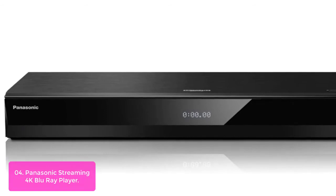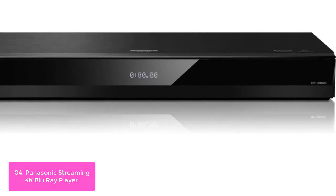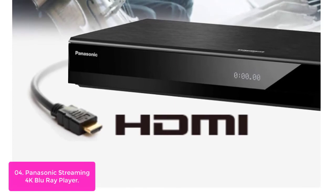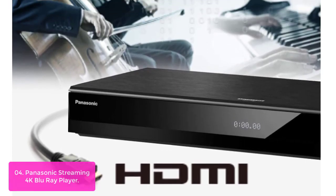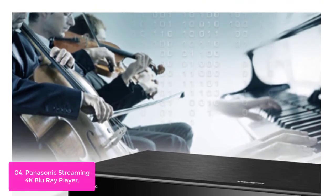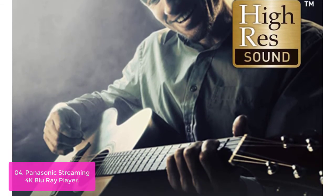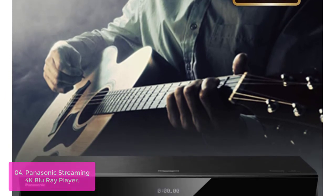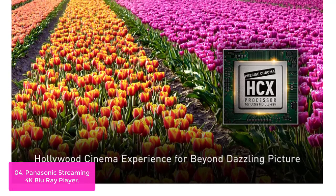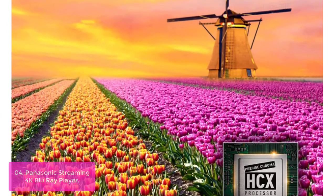List number 4: Panasonic Streaming 4K Blu-ray Player. The Panasonic 4K Blu-ray Player is the perfect addition to your home theater. It features smart streaming capabilities, including a wireless network connection for high-bitrate streaming videos and VOD content. Using Amazon Alexa or Google Assistant, you can use voice commands to play music, search for content, and control playback. With 3D Blu-ray playback capabilities, you can watch movies in full immersion with stunning color and detail.